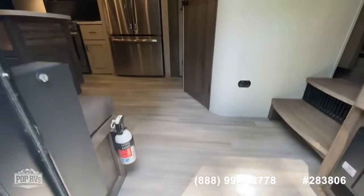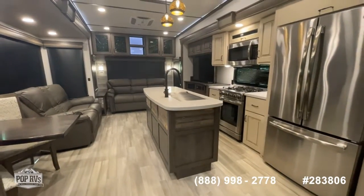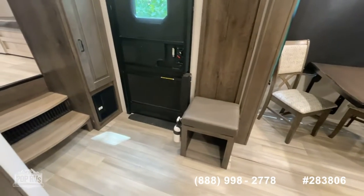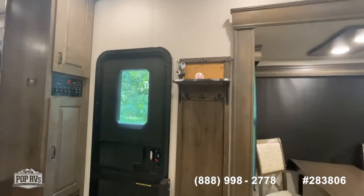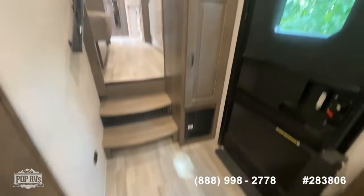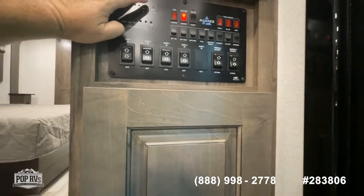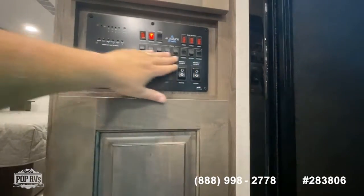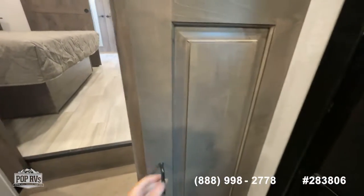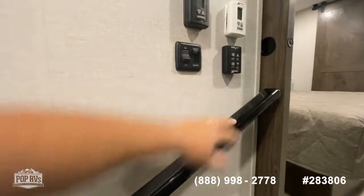As we come in, you've got a vinyl plank barnwood-style floor. There's lots of cool things to show in here. First thing I want to show you — almost like a little mud room — you've got a bench, a place to hang your coat, a place to put your shoes on, storage underneath, and storage under the stairwell. Right as you come in the door, you've got your main control panel with all your slide-out controls, awning controls, tank monitors, and master light switches. Lots of storage and cabinet space.